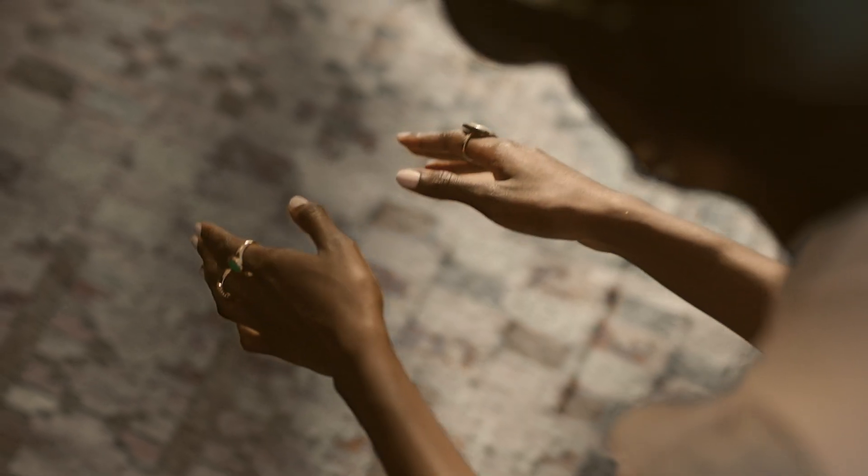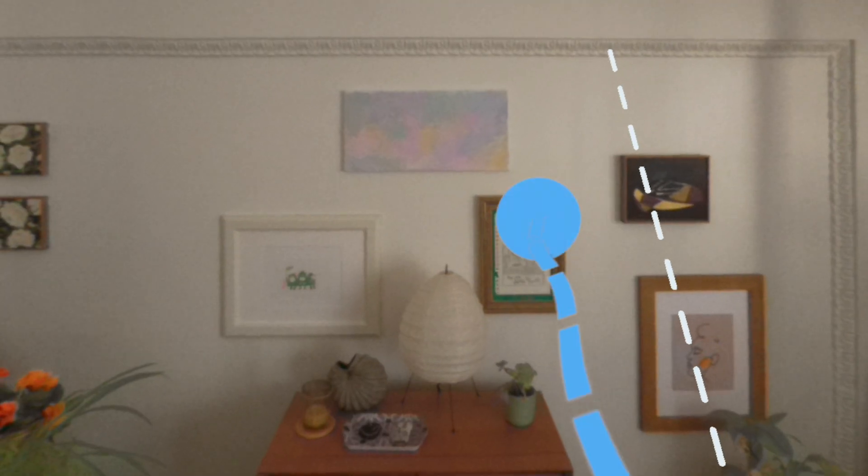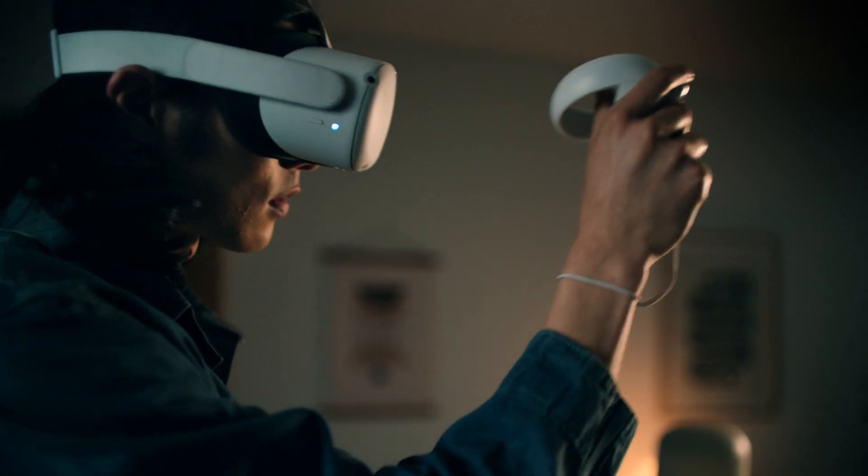We here at Meta are empowering developers to build experiences like these because they're a crucial part of our journey towards building the Metaverse — where people can connect, create, share, explore, get things done, and ultimately have fun.